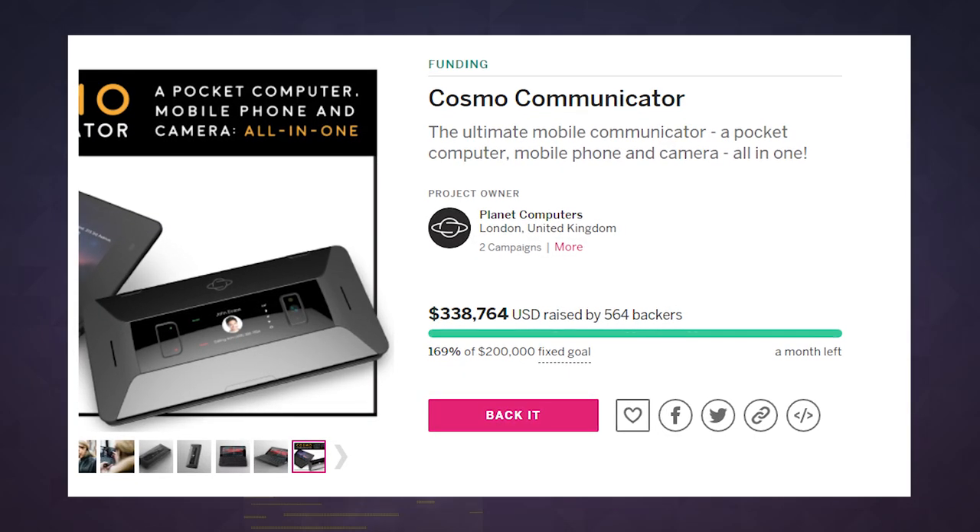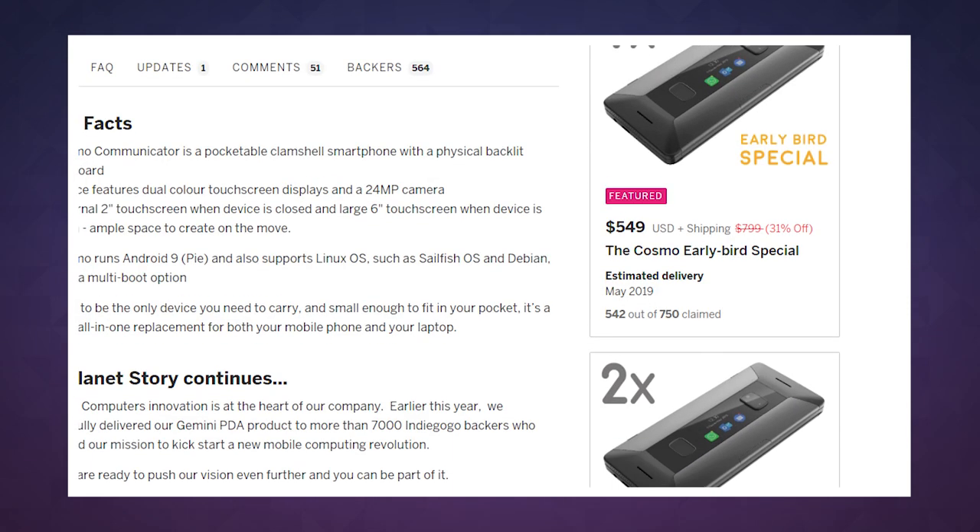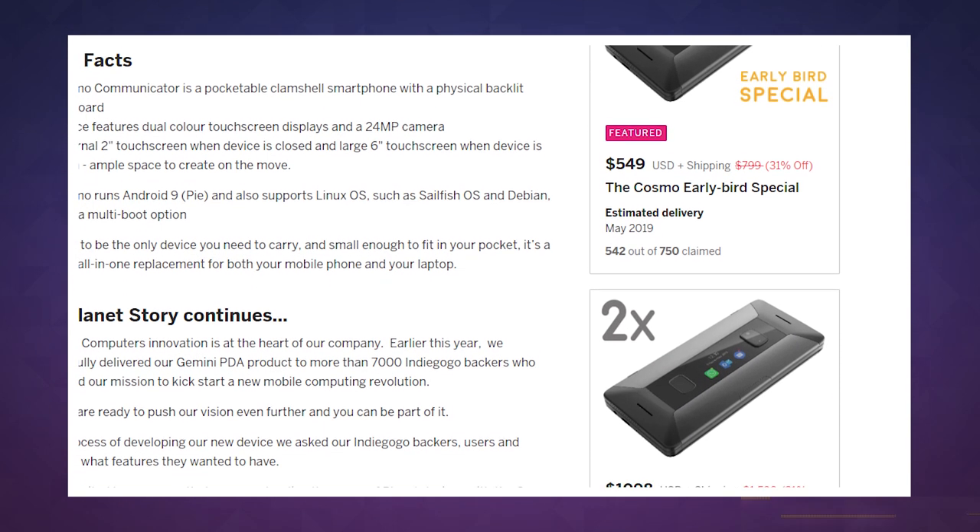As usual, though, there's a catch. The Cosmo is a crowdfunded venture, though it already has met its goal on Indiegogo. As of right now, you can still pledge $549 to get one by May of 2019, assuming nothing goes wrong.